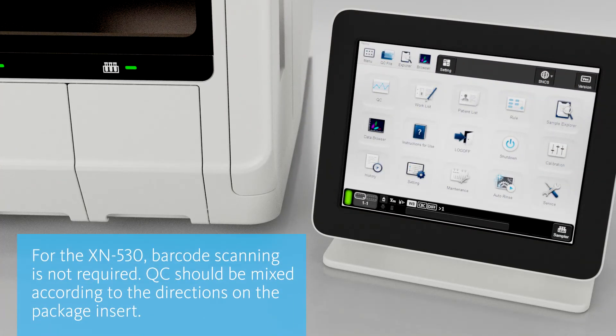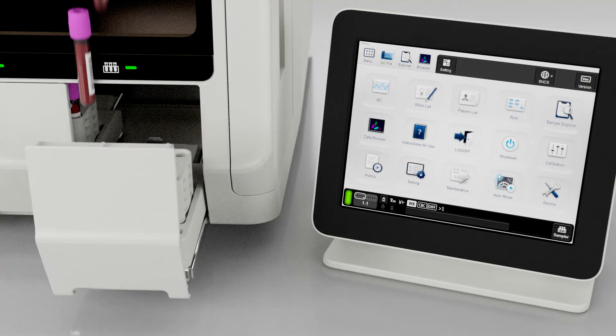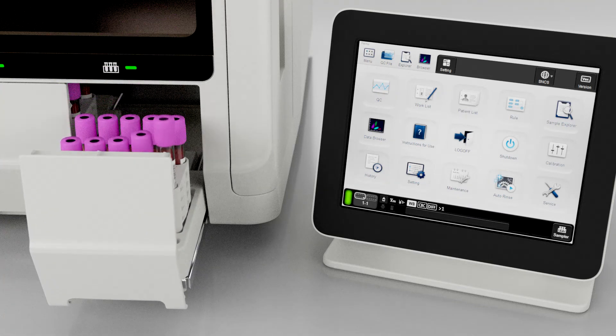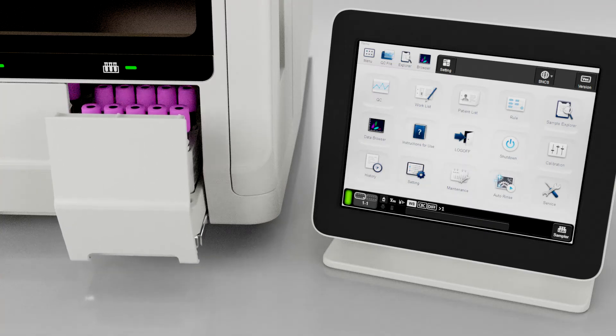For the XN530, mix the QC vials according to the package insert and place them into an available sampler adapter holder. Simply place samples directly into the XN530. Touch sampler and then touch the screen to indicate your starting tube position. Touch OK and close the sampler adapter holder.